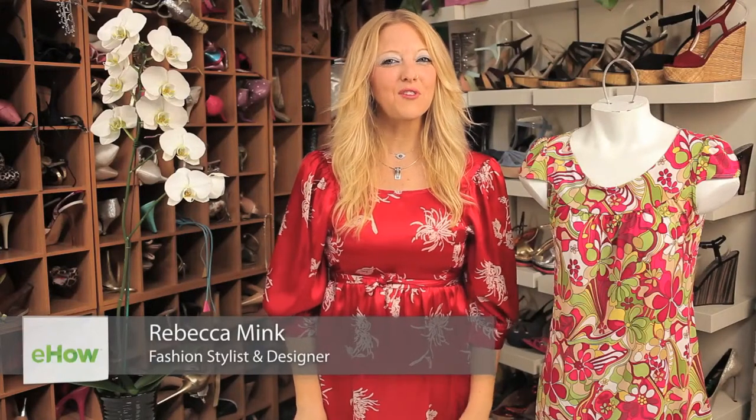Hi, I'm Rebecca Mink from MinkShoes.com and I'm here today to tell you what Target eco-friendly clothing is made of. There's a really great thing about Target that they do — collaborations. They collaborate with some of the best designers in the world.